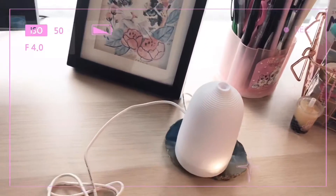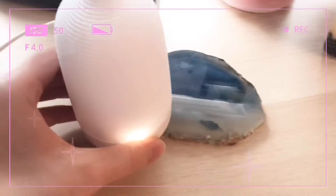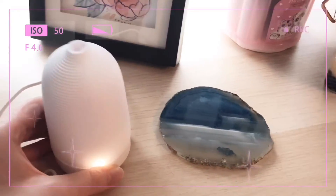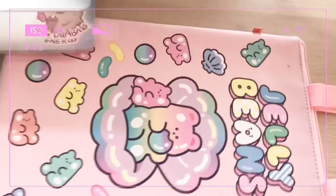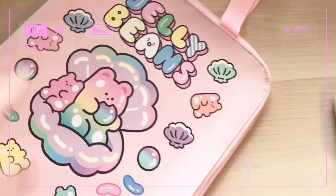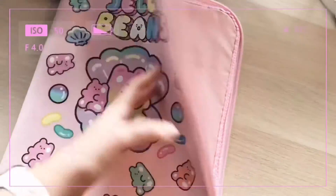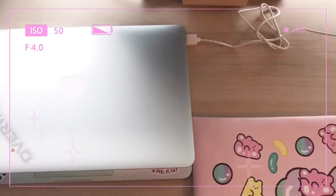Here I have my desk diffuser that I use with lavender essential oil and a geode coaster under it. This is the laptop bag that I use — I got it from AliExpress, it's a cute pink jelly beans 13-inch pouch.